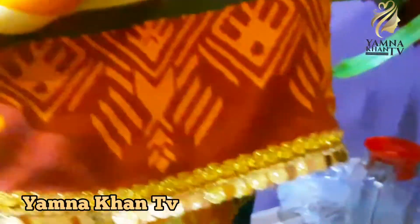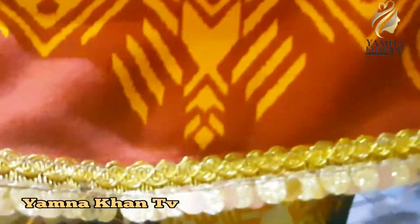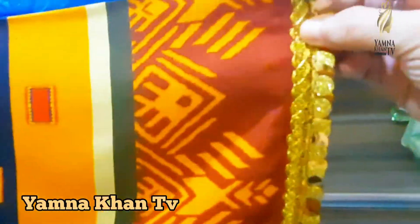As you can see, we have stitched it with golden color sequins lace. The dress color is dark brown and navy blue, and this color combination is very nice.